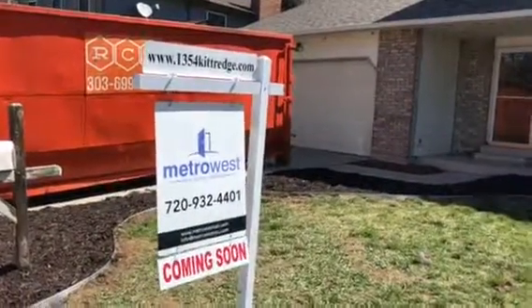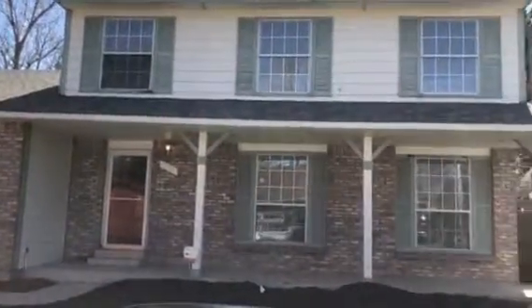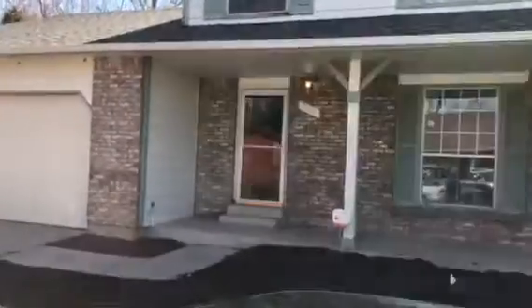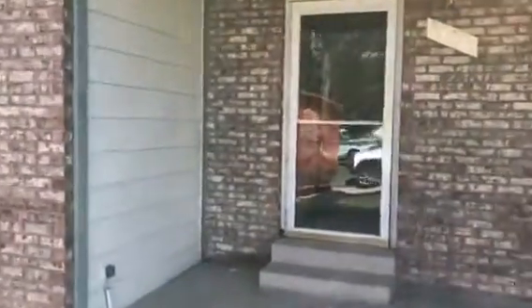This is 1354 South Kittredge, coming soon. We've still got the dumpster out. It is on Zillow coming soon, so you can get more information there. In about two weeks we'll have this up on the market. We're still doing some rehab. This is the main entryway — the stairway goes to the kitchen.